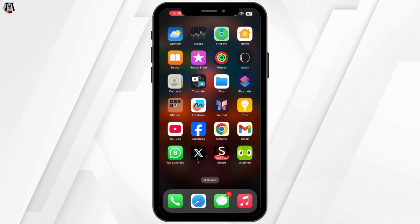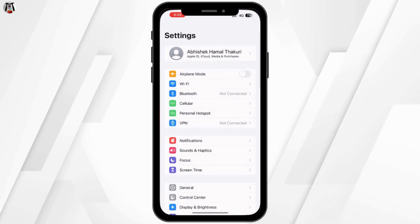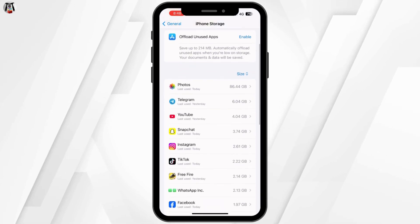Next, if your device has an SD card option, consider moving some apps or media files there. Go to settings, tap on storage, then move to SD card for apps and files you don't need on internal storage.